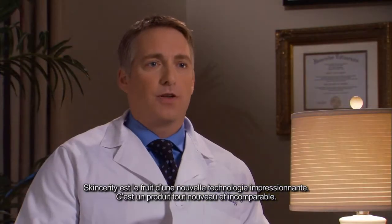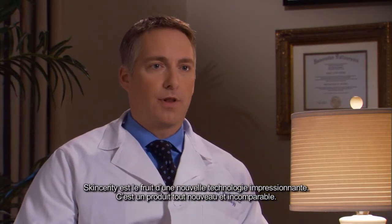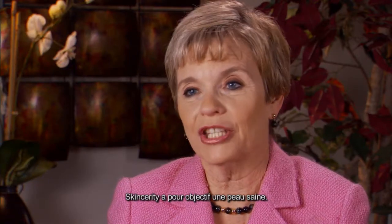Skincerity is a new technology. This is what's exciting about it — this is something brand new. There's nothing out there like it. Skincerity is all about healthy skin.